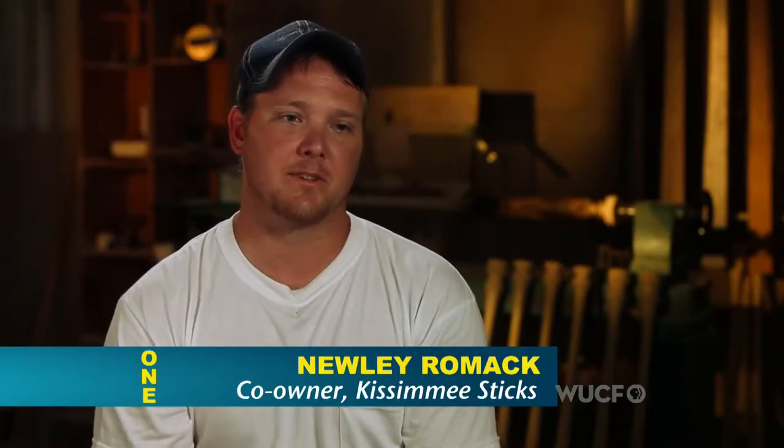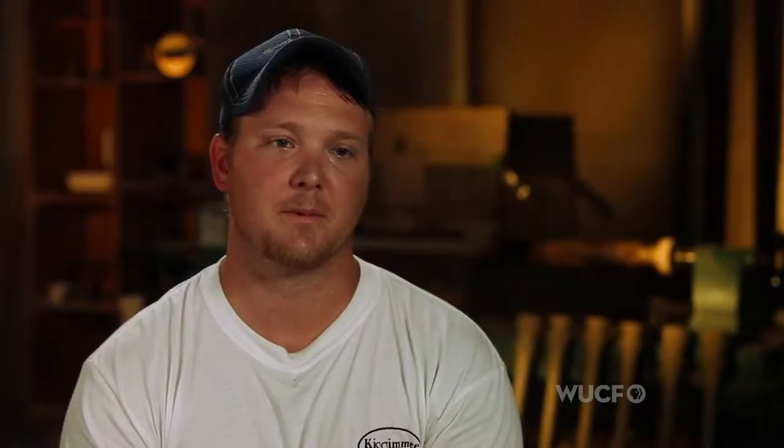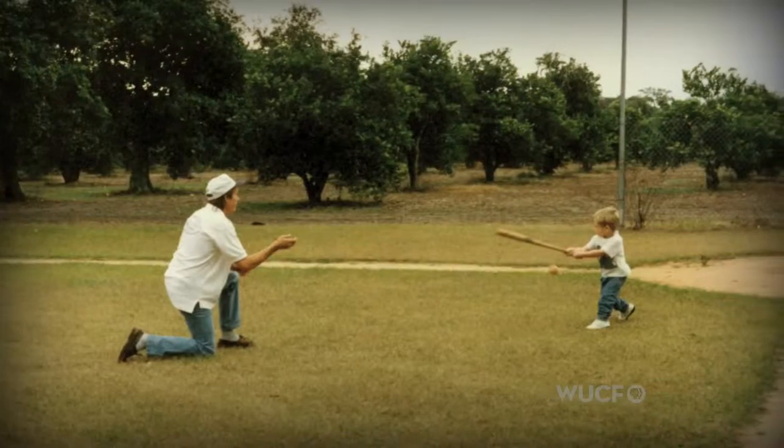I was about nine years old when my dad started Kissimmee Sticks. It blew up probably a year, year and a half later — got into the major leagues. Pretty exciting as a little kid. I don't know how to explain it, but it's in your blood.